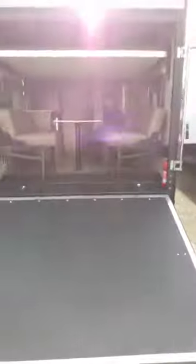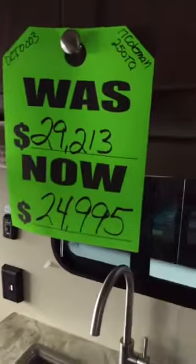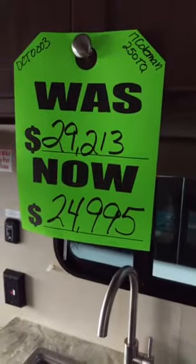This is the Coleman toy hauler. The back end is open and you can go in and see great storage space for your toys. You've got a separate room for the bedroom and then the living area. This is a really nice unit — a beautiful deal on a toy hauler.